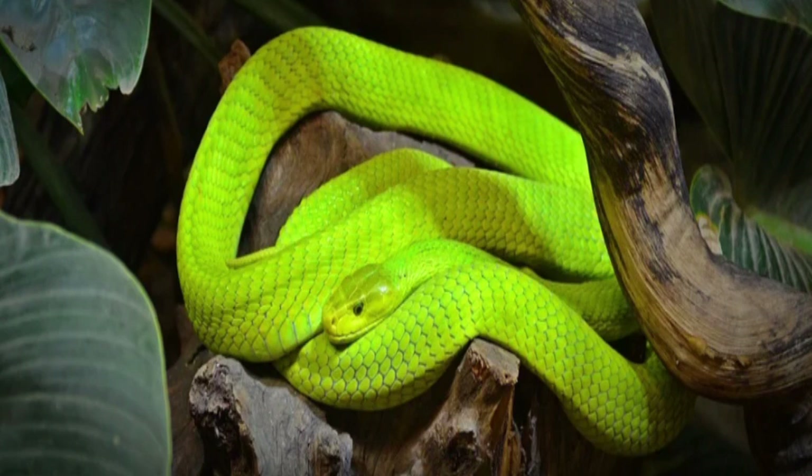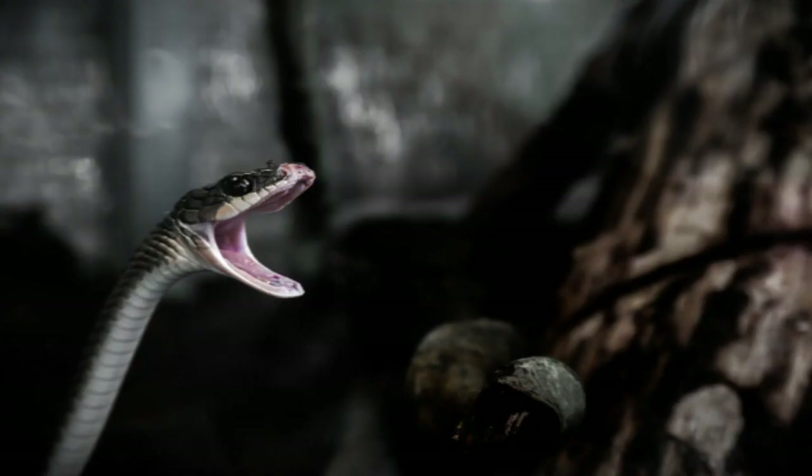Snakes of the Elapidae typically produce neurotoxic venom. These snakes have small, erect fangs and include cobras, mambas, sea snakes, death adders, and coral snakes. Examples of snake neurotoxins include: 1) calciseptine — this neurotoxin disrupts impulse transduction by blocking voltage-gated calcium channels. Black mambas use this type of venom.